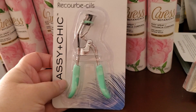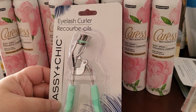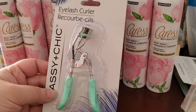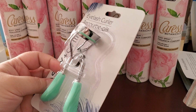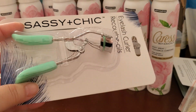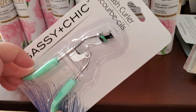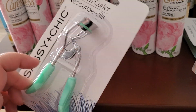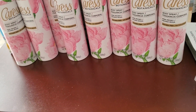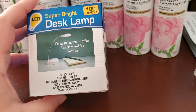My toddler Frankie keeps stealing my eyelash curlers and playing with them like he's chopping his toys' arms off. I've been forgetting to replace one forever. They had pink and this tiffany blue color, which are my favorites, so I picked one up — hopefully I can hide it from Frankie.